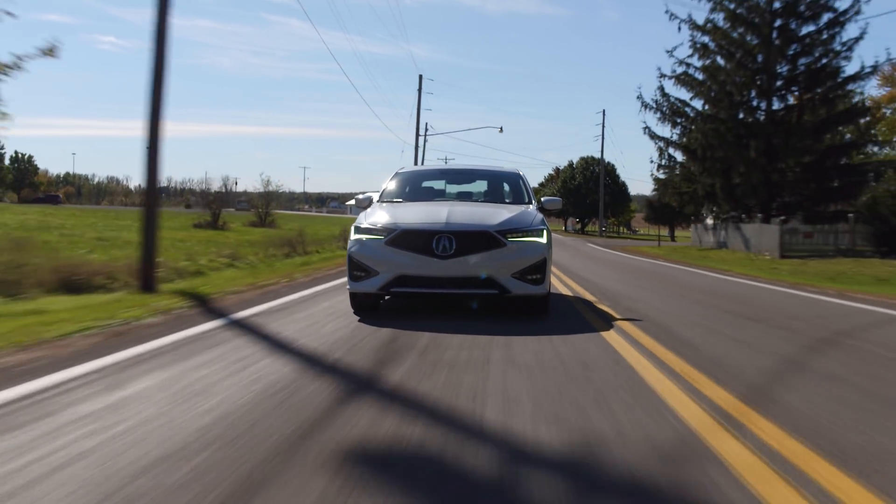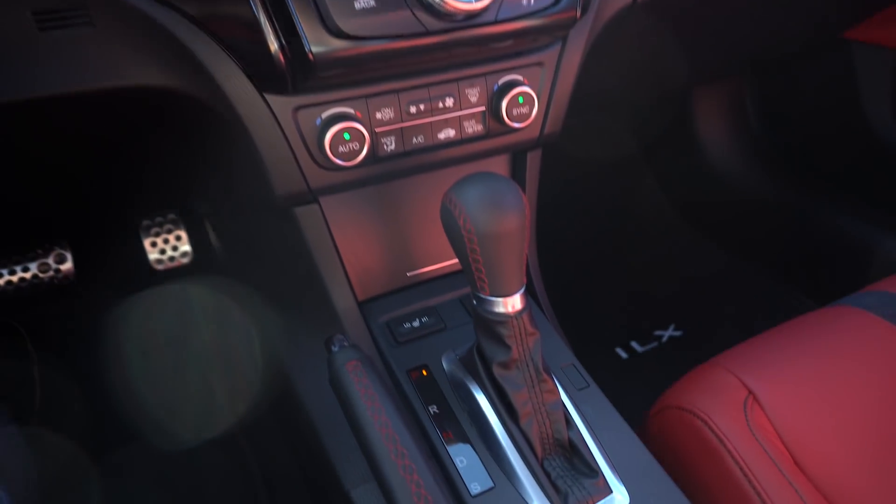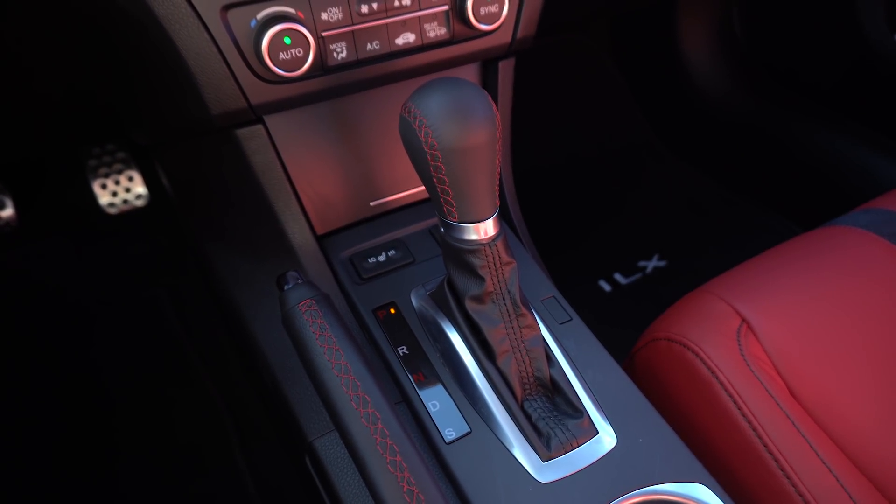I really like this transmission. Does it shift quick when you click the paddle? Yeah, that's all I ever want from a transmission — I like when you can see the needle go. Downshift, downshift, downshift — almost instant. We also have the additional sport mode down here, so you can leave it in auto and it'll shift a little bit faster for you.